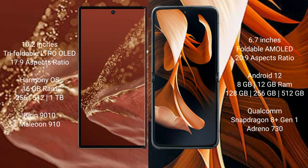The Huawei Mate XT Ultimate runs on the HarmonyOS operating system, while the Motorola RAZR runs on Android 12.